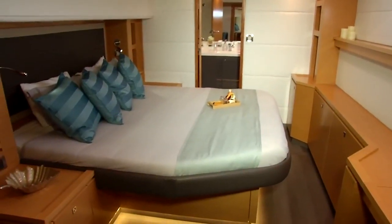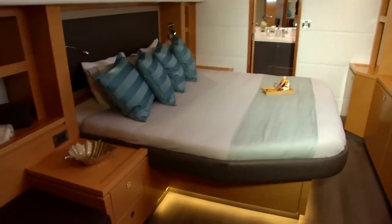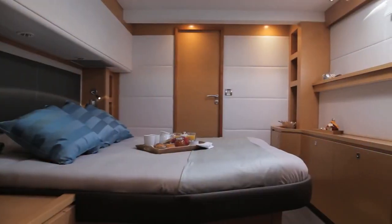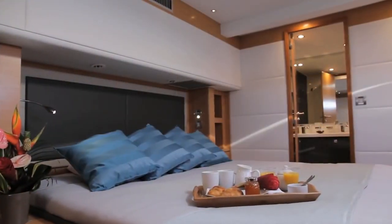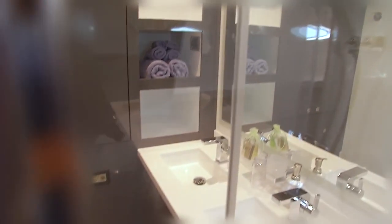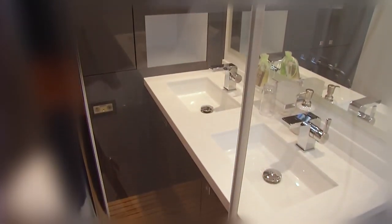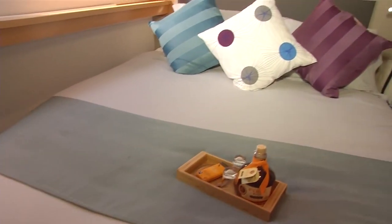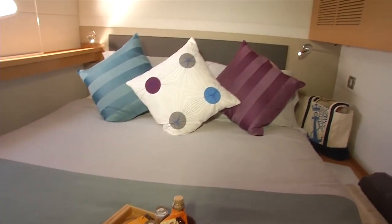The master suite has a king size bed, a couch, a computer desk, and large upright cupboards. As you pass the bed you move into the most incredible bathroom area, which has a double basin and a huge shower — we fit eight people into the shower just to see how many could fit. All other cabins have a queen size bed and an ensuite bathroom.